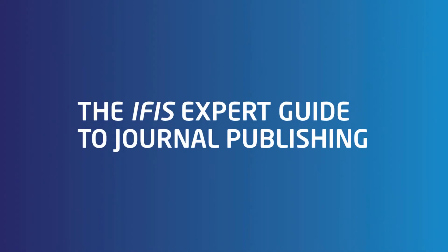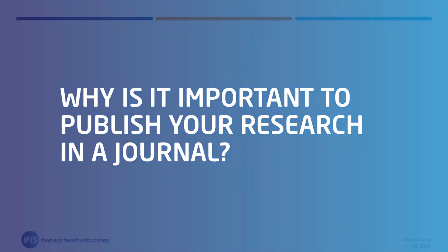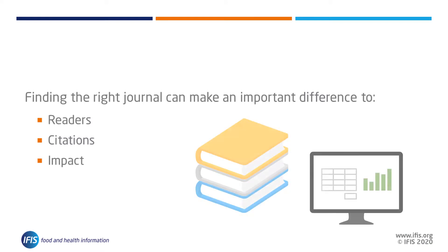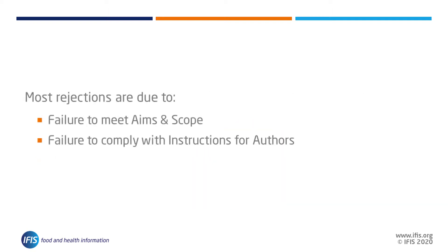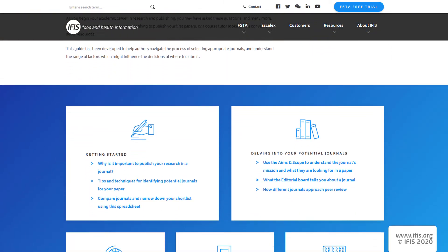Welcome to the IFAS Expert Guide to Journal Publishing series, where you will learn how to approach the daunting task of selecting appropriate journals to submit your research to, and understand the range of factors which might influence your decisions. Finding the right journal for your work can make a big difference to the way it is received, so the process of selecting a journal can be an important one. One of the most common reasons that submissions are rejected is because they fall outside the aims and scope of the journal, or do not conform to their instructions and guidelines, and are therefore unsuitable for consideration.